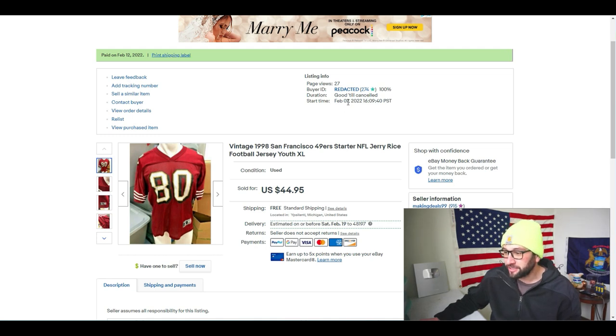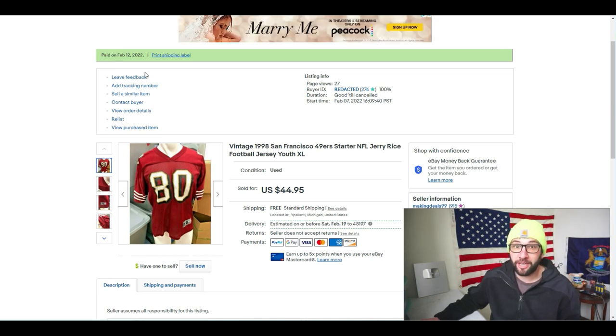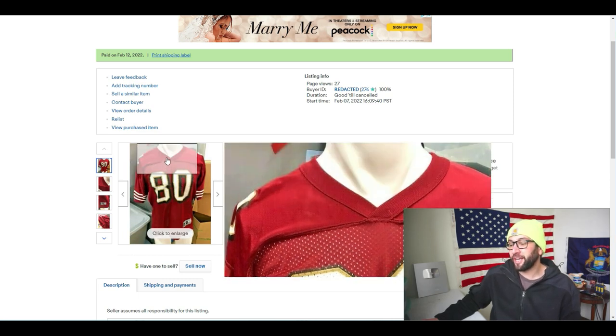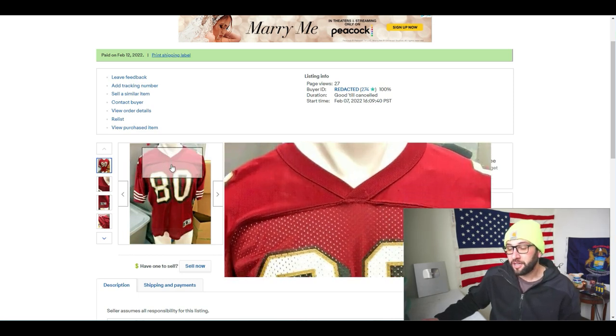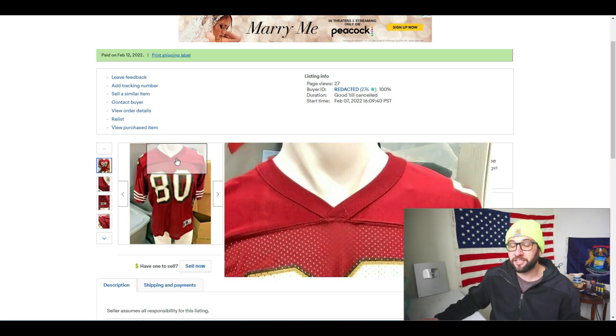It was listed on February 7th at about 1 PM eastern time and then it sold five days later — just sold this morning. I removed the buyer's name so you can't see who bought it, but if you are a viewer who bought one of these things, thank you very much. Not much to see here, but one thing I do want to say is it is a youth XL.